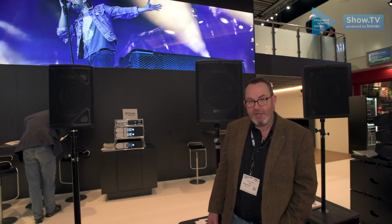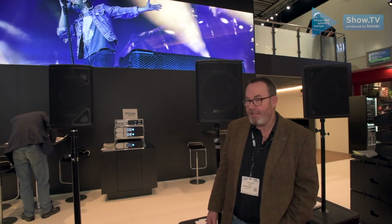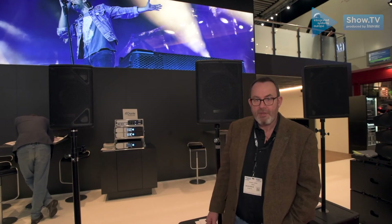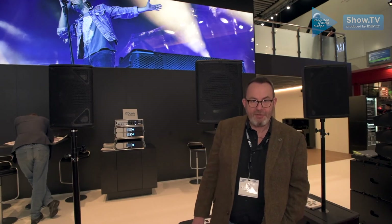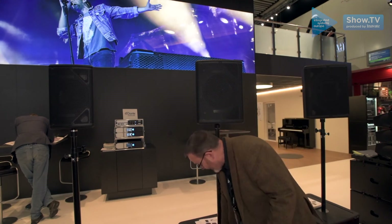Just to give you a very quick overview, all three cabinets are dual concentric. The really nice thing about all three cabinets is the fact that they've got variable dispersion on their HF units, and this is done via some very easy to use little magnetic inserts.